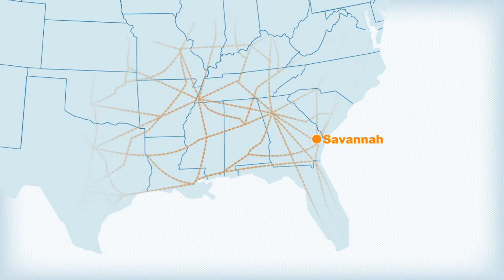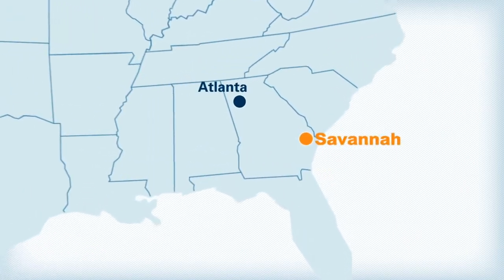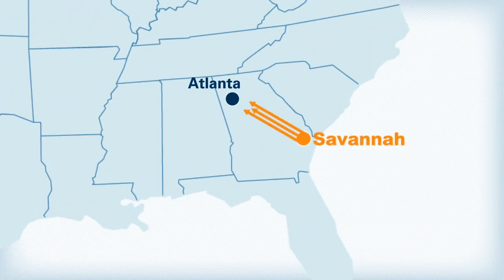Destinations include Birmingham, Charlotte, Dallas, Memphis, Miami, Tampa, and others. Multiple services to Atlanta include an overnight option, offering the fastest link to the city from any North American port.